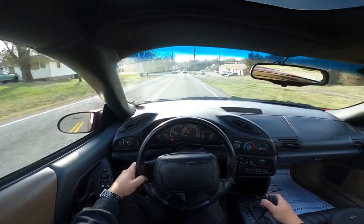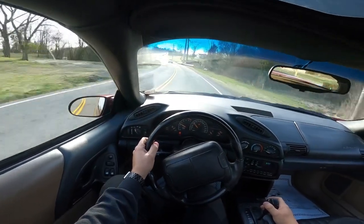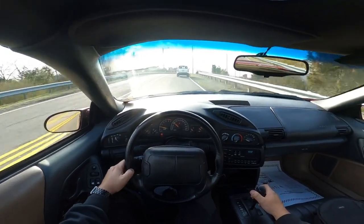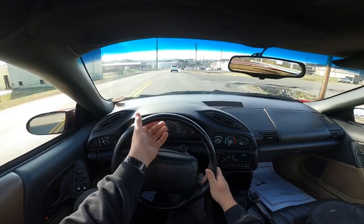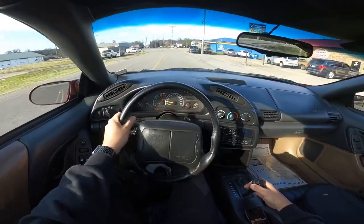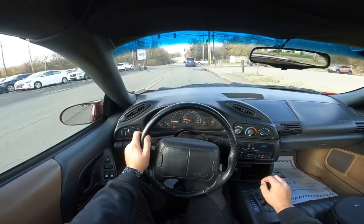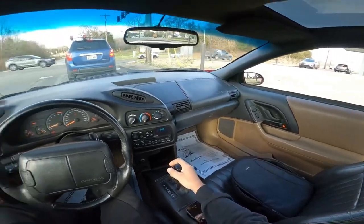She's fairly smooth going down the road. I wouldn't say it's the smoothest ride of the day, but it feels pretty good. She definitely gets silly - spins the tires with no problem at all. That's just to be expected of this car, especially with a built motor.